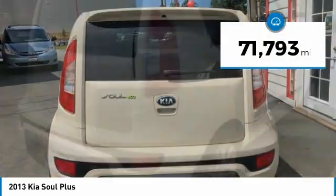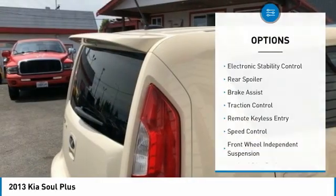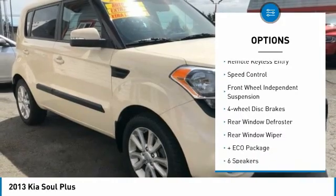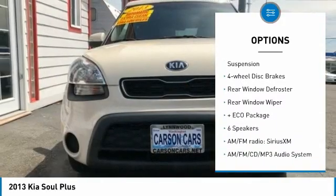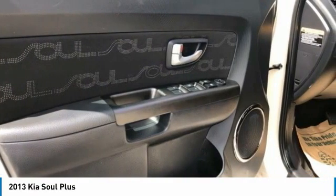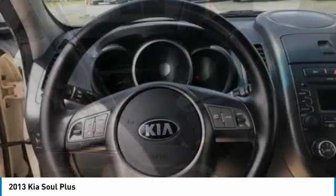This vehicle has less than 75,000 miles. Here are some of this vehicle's great options: electronic stability control, rear spoiler, brake assist, traction control, remote keyless entry, speed control, front wheel independent suspension, four wheel disc brakes, rear window defroster, rear window wiper.